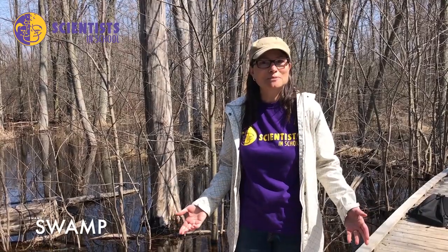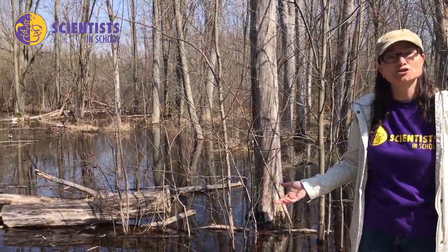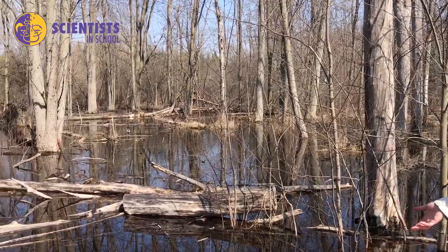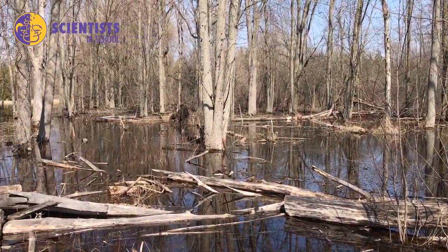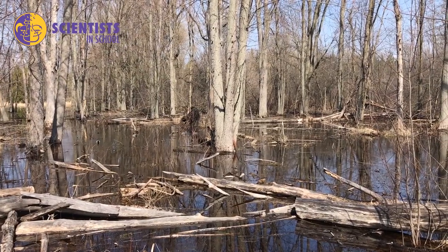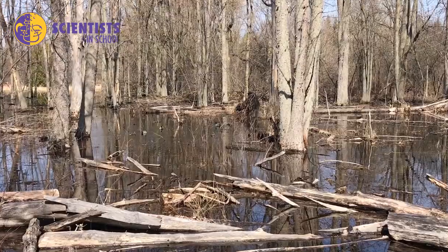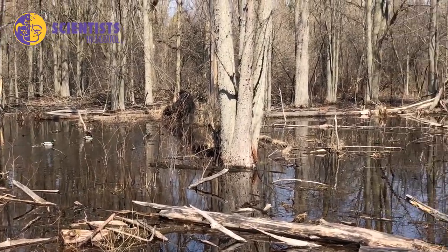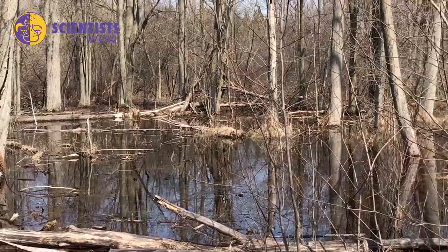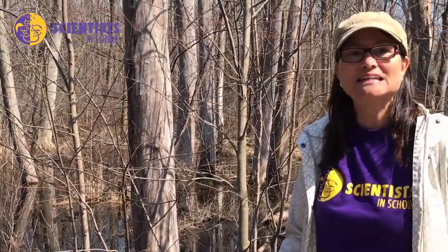Now I'm in a swamp — we know it's a swamp because the primary vegetation here are trees and woody plants. This area fills up with water every spring as the snow melts and the rain falls. It becomes a beautiful wetland for all kinds of animals. You can hear mallard ducks making some sound, and it's also a fantastic place to catch invertebrates — animals without backbones — so I'm going to do some dip netting and see if I can find anything in the water.